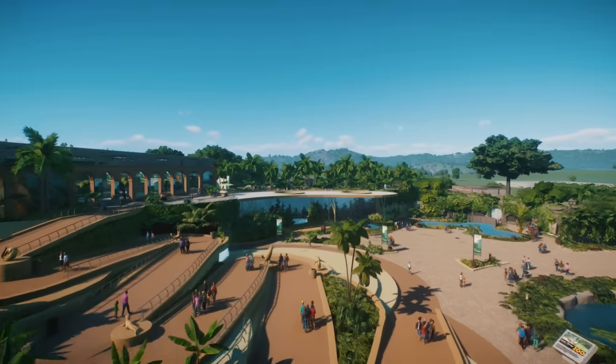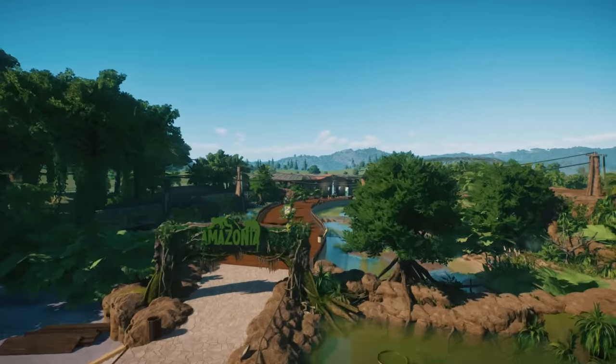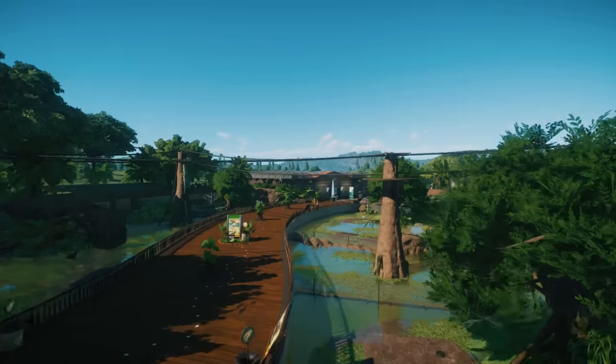And that is something we've never done before. We're going to be adding a transport ride into the zoo. We're going to be building an African monorail station in the entrance we built last week. Let's go.